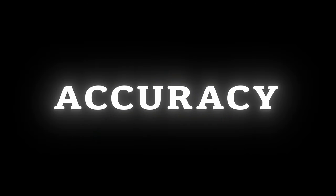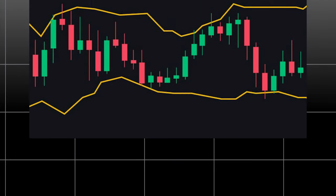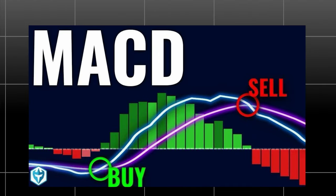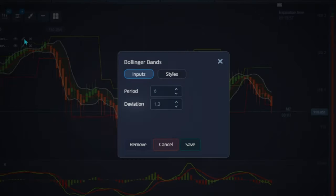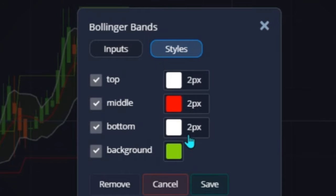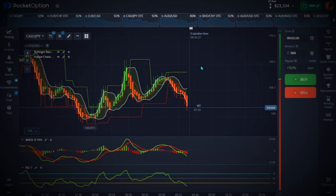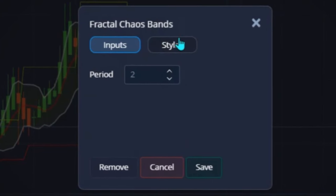We are making use of three indicators. The first indicator is Bollinger Bands, the second is Fractal, the third is MACD, and the last is RSI. For the Bollinger Bands, set the period to 6 and the deviation to 1.3. On the style settings, set all lines to 2 pixels and use this color combination. When you're done, hit Set.